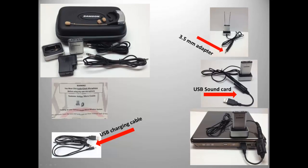The Airline Micro comes with two extra windscreens, a receiver, and USB and AC chargers. The manufacturer's cable will not plug into a USB sound card or integrated PC sound card, but we add an adapter to remedy this issue. The Micro can be charged through a USB port and worn while charging.